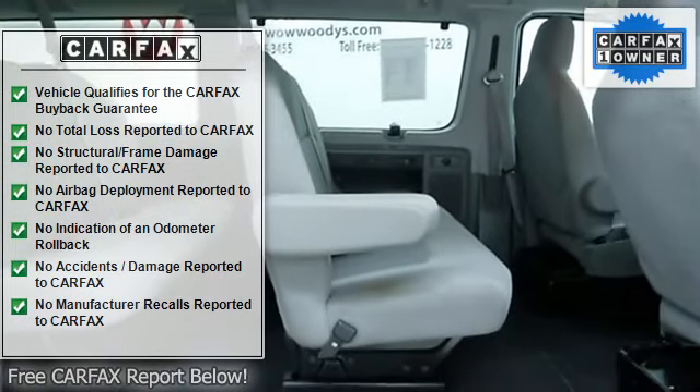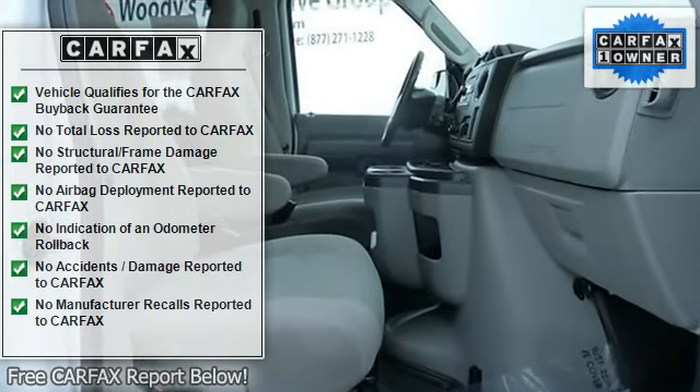Anti-lock brake system, traction control, stability control, tire pressure monitor.